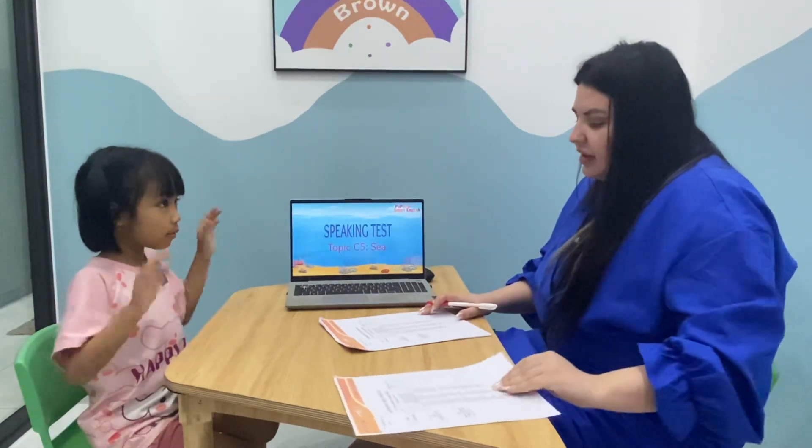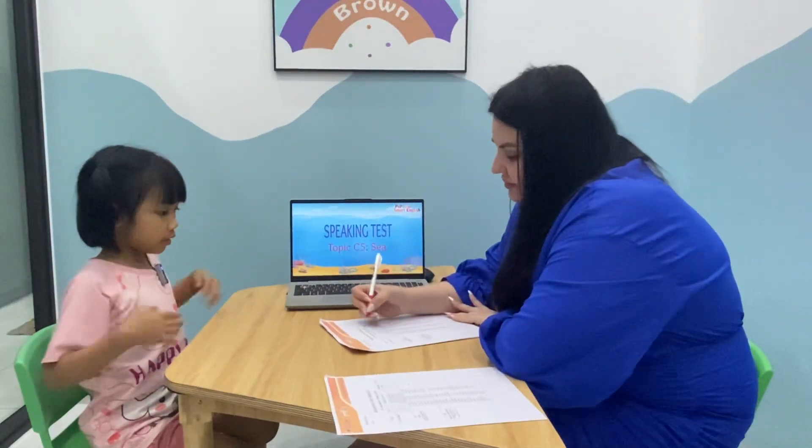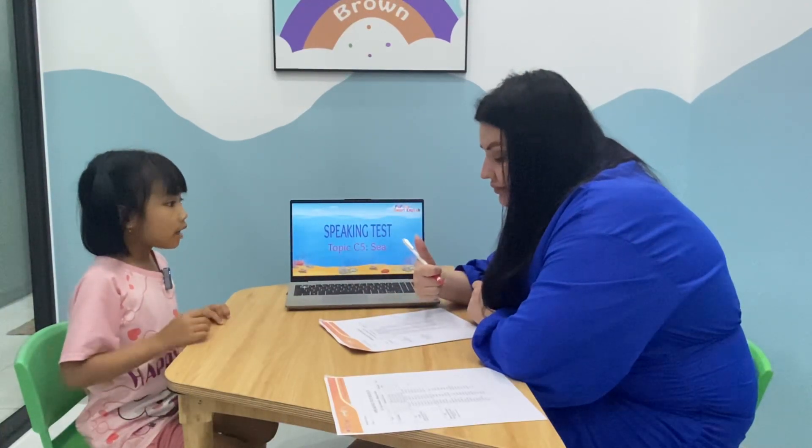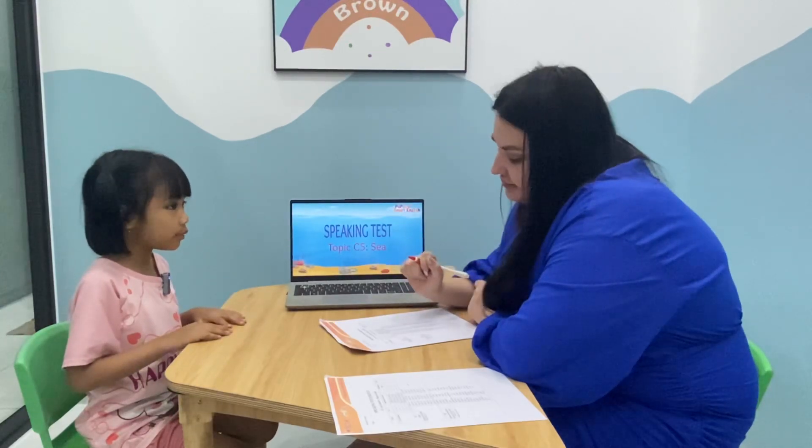Hello. Hello. What's your name? My name is Andy. How are you today? I'm fine, thank you.